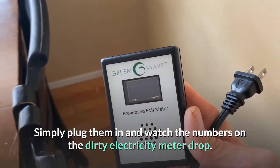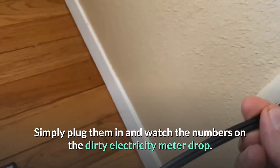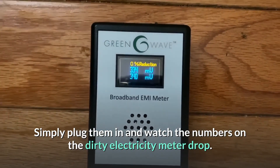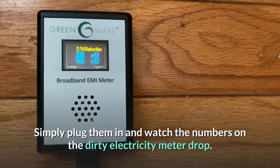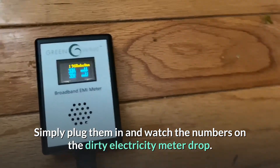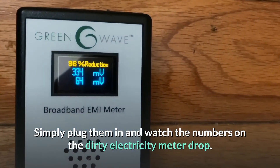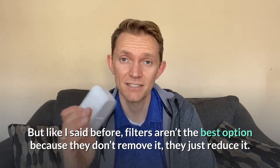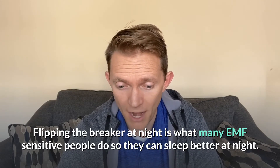I'm going to show you how the GreenWave EMI meter — the dirty electricity meter — works. We'll plug it in here so we have room to add the filter so you can see the difference. When we plug it in, you can hear the sound — that's the dirty electricity. The reading is around 334. Now check out when I turn the light on — it jumps up quite a lot. You can hear changes when the lights dim. Now I'm just going to add this filter — notice the immediate drop. That's a 96% reduction. But filters aren't necessarily the best option; the best option is to eliminate it completely. These just drop the levels. Flipping the breaker at night is what many EMF-sensitive people do to sleep better and feel healthier.